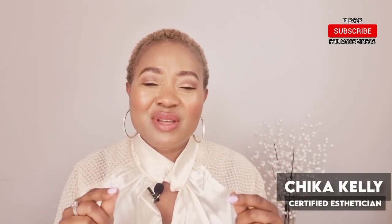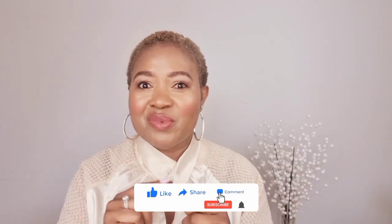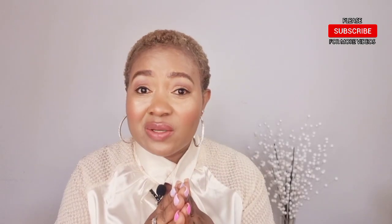If you're visiting my channel for the first time, my name is Yuka Kelly. I'm a certified esthetician and I talk about skincare on this channel. If you like what you're watching, hit the subscribe button and the notification bell so you know when I upload new videos. Don't forget to share this video, click the like button, and leave a comment below to keep engaging.